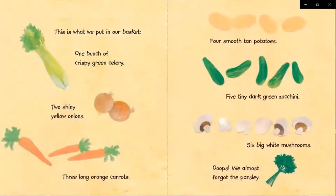One bunch of crispy green celery, two shiny yellow onions, three long orange carrots, four smooth tan potatoes, five tiny dark green zucchini, six big white mushrooms.